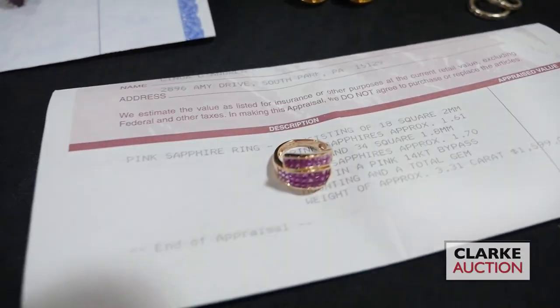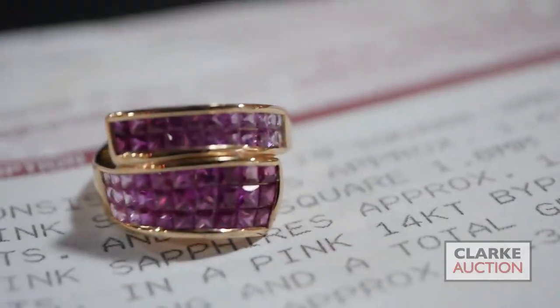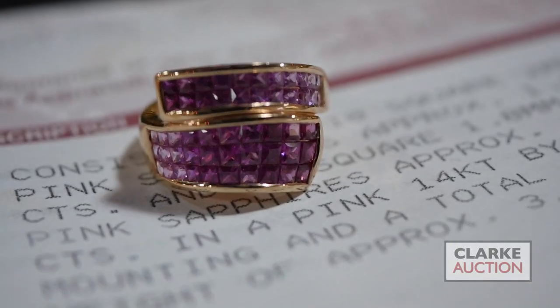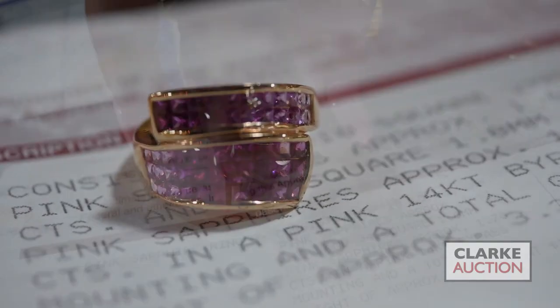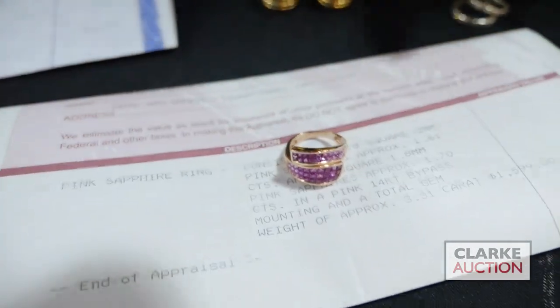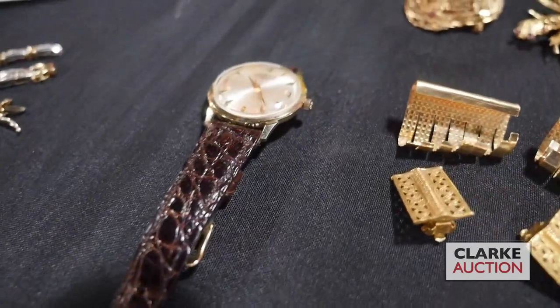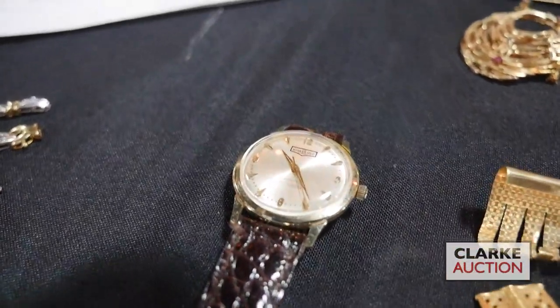Jumping ahead — this ring is accompanied by an appraisal that identifies it as 14 carat gold with pink sapphires. It's bypass style and it has a great variation in color, really quite sweet and very pretty on. We're going to jump to this men's watch — this is a Hamilton Thin-O-Matic 10 carat gold, estimated at four to six hundred.